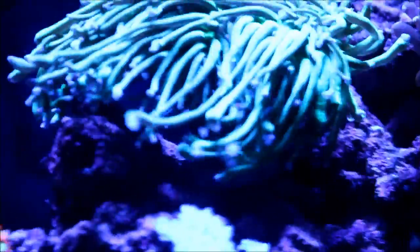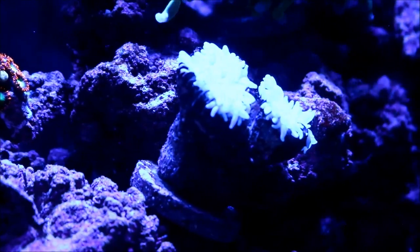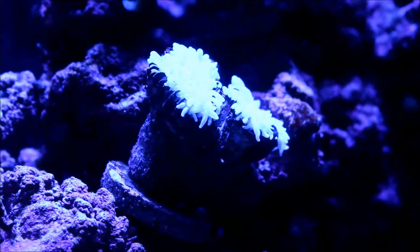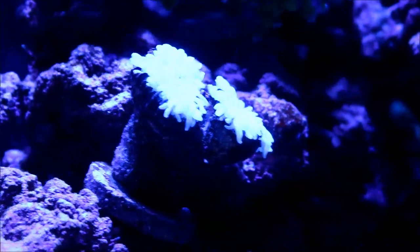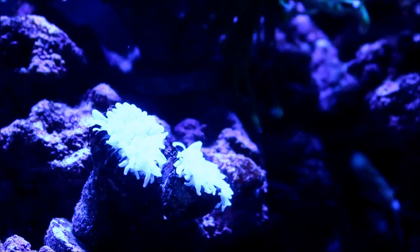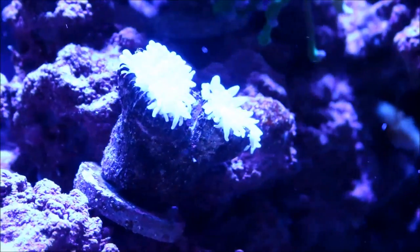However, this is the one that's doing the worst — the purple torch from Billy Pipes. The zooxanthellae completely bailed out of this. It has not died and it stays the same, but I can't figure out why it's doing it. I moved it from the top of the rock structure to the middle to let it sit here and kind of recoup. We'll see how that does in the weeks and months ahead.